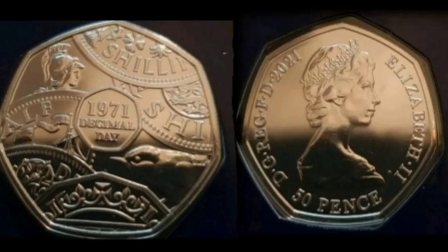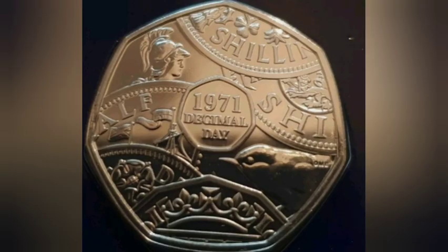Hi guys, Dan Stollers here. Today is the release day of the 1971 Decimal Day 50p coin. This design is an absolute cracker — I honestly do believe that this is one of the best designs ever on one of our favourite collectible coins, the 50p coin.